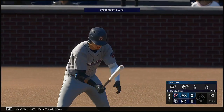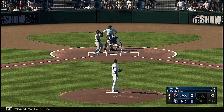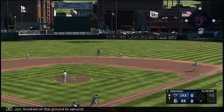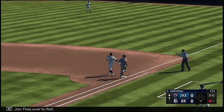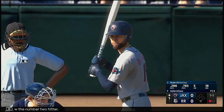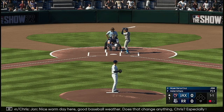Just about set now, at the plate: Isan Diaz. Smoked on the ground to second. Fires over to first. One out at the top of the first. Now the number two hitter, Brian De La Cruz. Nice warm day here — good baseball weather.